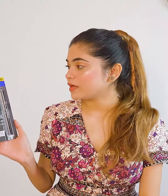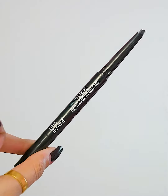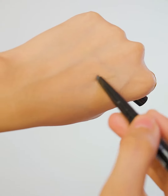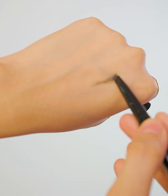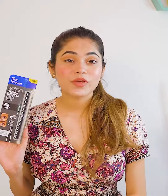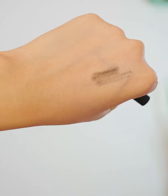First, I have Blue Heaven Brow Enhancer in ash grey color. This brow pencil is smudge-proof and waterproof, and it comes with an eyebrow comb spoolie which is very precise. This product is 150 rupees, which is very affordable, and it lasts up to 12 hours.